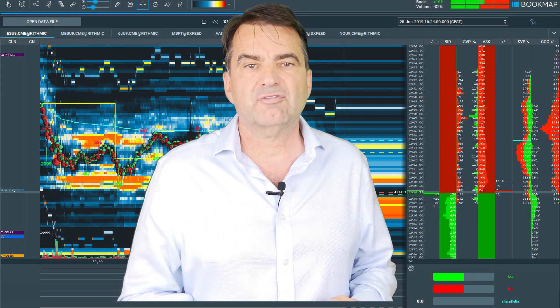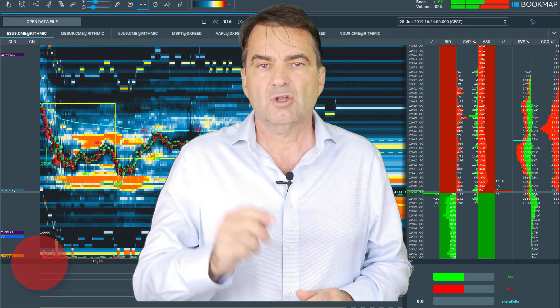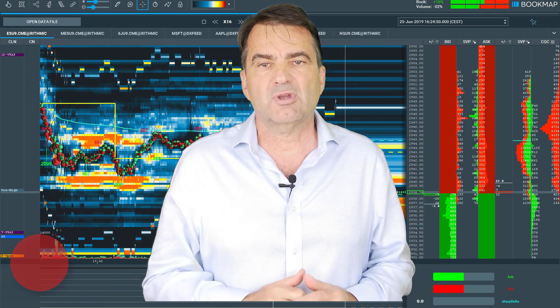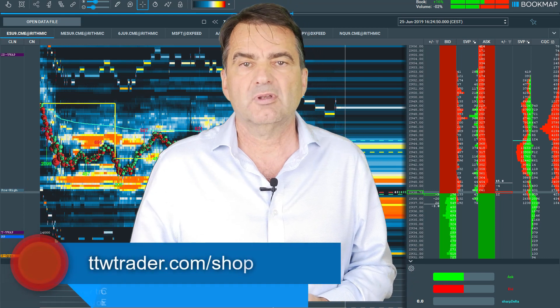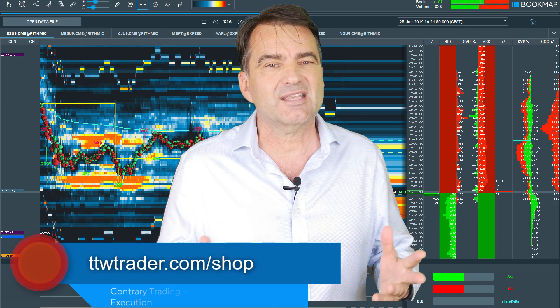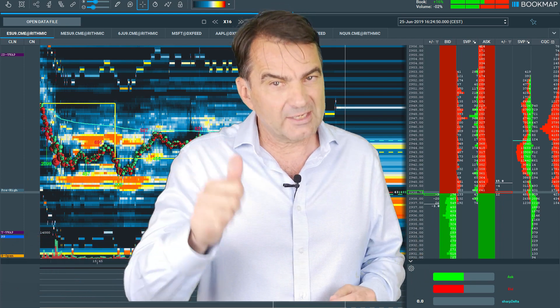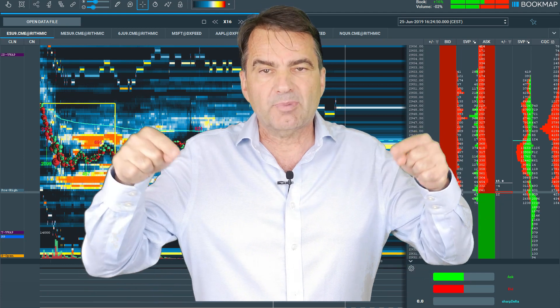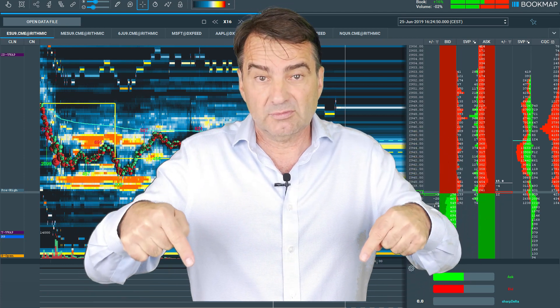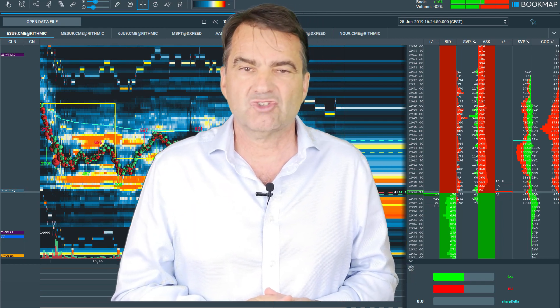Invest in yourself and shorten the journey on your search for success in trading. Go to ttwtrader.com/shop, read the terms and conditions carefully, and receive access to a complete order book view on the markets. Thanks for watching — all web links are printed below the video. A like is your motivation for my work. Thank you very much and see you soon on this channel.